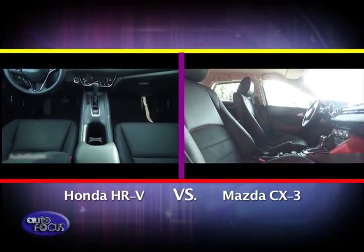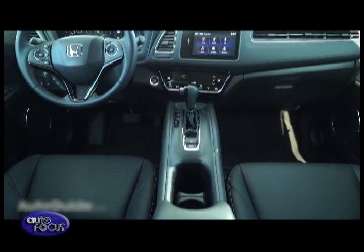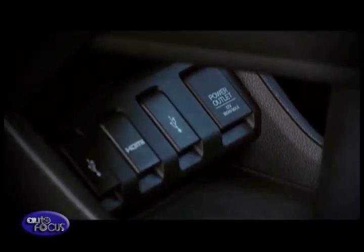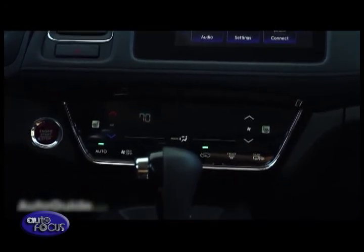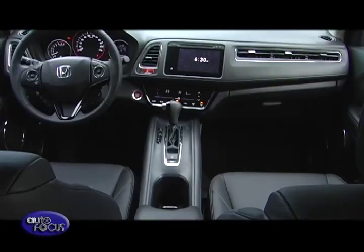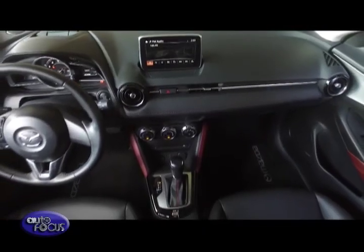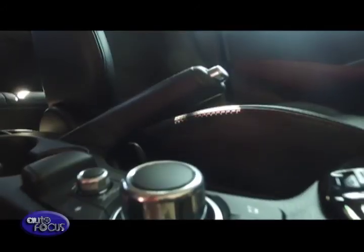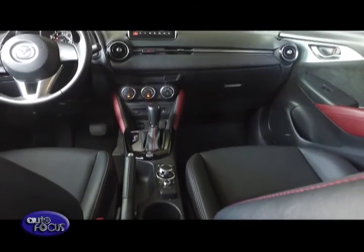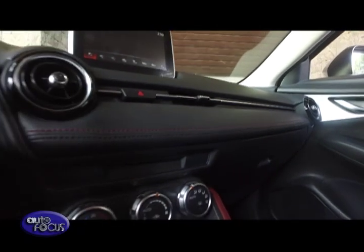For infotainment, the Honda HR-V comes standard with a 7-inch touchscreen display across all variants, housing entertainment functions, vehicle information, and other options. Connectivity includes Bluetooth, two USB ports, HDMI-in, and iPod and iPhone connectivity, with smartphone mirror linking via HDMI and sound through six speakers. The Mazda CX-3 also has a 7-inch screen operable via touch or a scroll wheel on the center console, with Bluetooth, two USB ports, CD, and auxiliary-in. All models get six speakers, but the top-of-the-line model gets a Bose sound system.